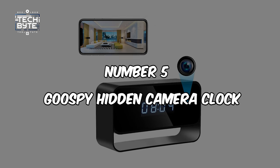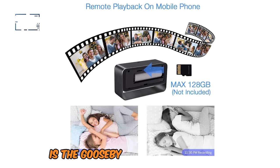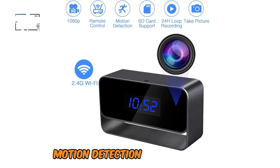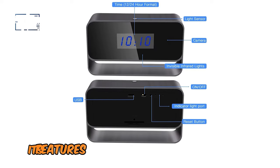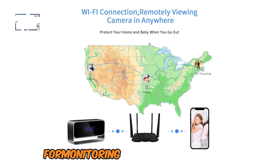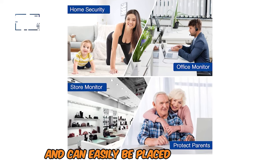Number 5: GOOSEBY HIDDEN CAMERA CLOCK. This device is considered perfect for addition to people's homes. The Gooseby Hidden Camera Clock provides 1080p HD video, motion detection, and night vision, making it suitable for constant surveillance. Its features of real-time video streaming and playback via a mobile application make it more effective for monitoring space in real time. This versatile camera takes the form of a clock and can easily be placed in any room.